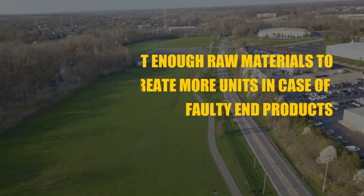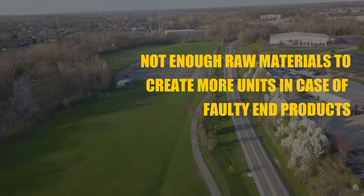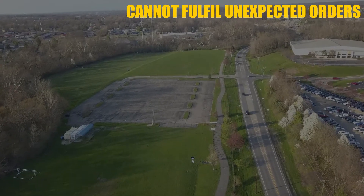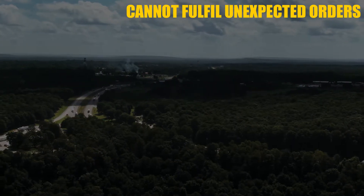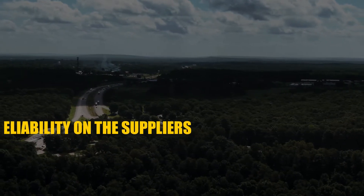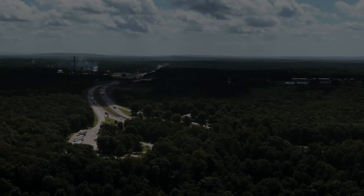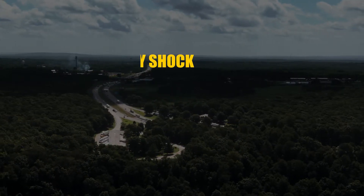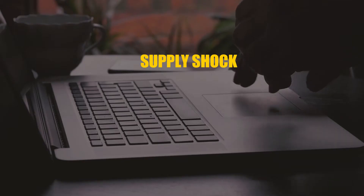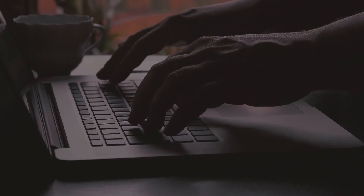On the disadvantages side, if there are faulty end products, you will not have enough material to address that. If there are unexpected orders, you will not have the inventory to meet them. If your supplier does not deliver on time, your entire production schedule will be delayed. Furthermore, if there is some sort of supply shock — meaning there is not enough supply of some material — consumers are going to suffer significantly.